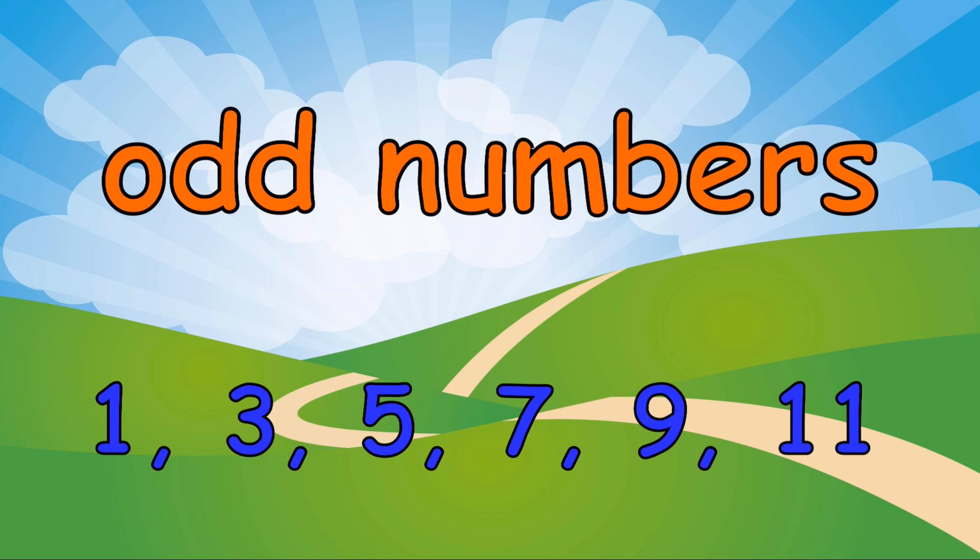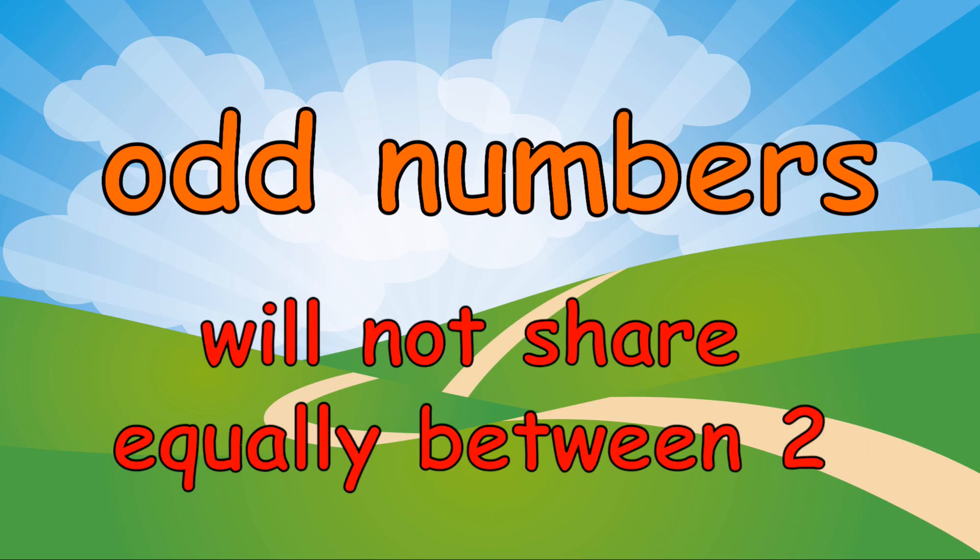Let's learn what an odd number is. Odd numbers will not share equally between two.